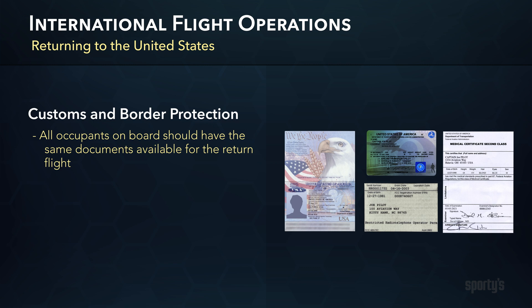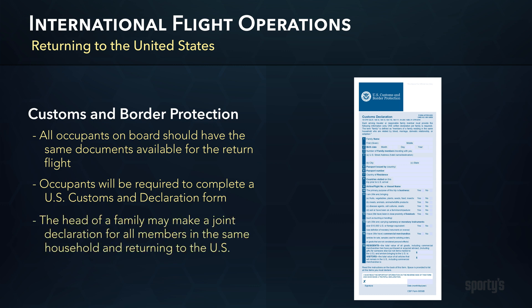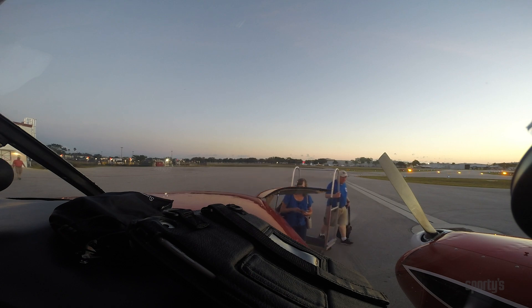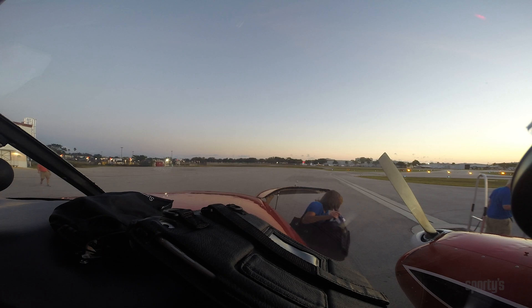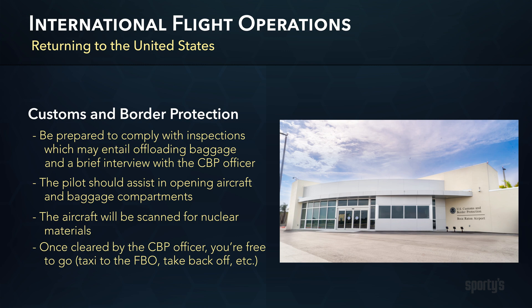As the PIC, you are responsible for holding any merchandise or baggage unopened and on the aircraft until either a CBP officer arrives or gives instructions. All occupants should have the same documents available for the return flight. For re-entry into the states, you'll be required to complete the U.S. Customs Declaration form. The head of a family may make a joint declaration for all members residing in the same household and returning to the U.S. Be prepared to comply with inspection, which may entail offloading baggage and a brief interview by a CBP officer. The pilot should assist in opening aircraft and baggage compartments. The aircraft will also be scanned for any nuclear materials. The entire inspection should only last a few minutes for most light aircraft and a little longer for larger or turbine aircraft. Once cleared by the CBP officer, you're free to continue on your way.